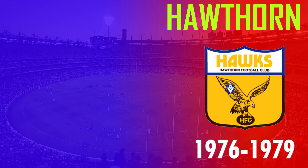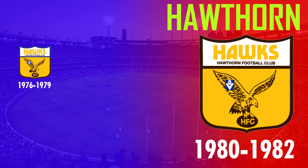Between 1976 and 1982, Hawthorn used the Flying Hawks shield design as their first ever logo.